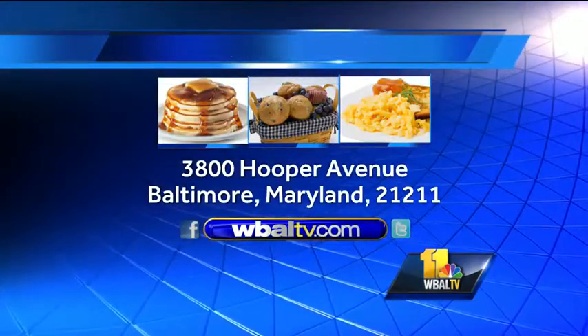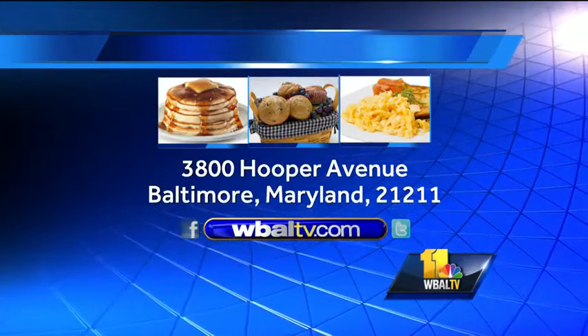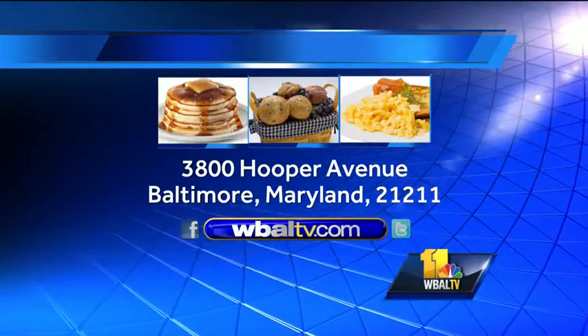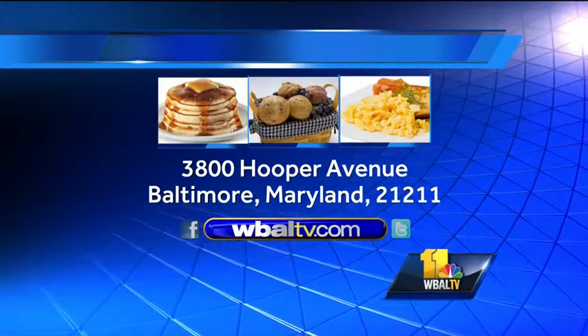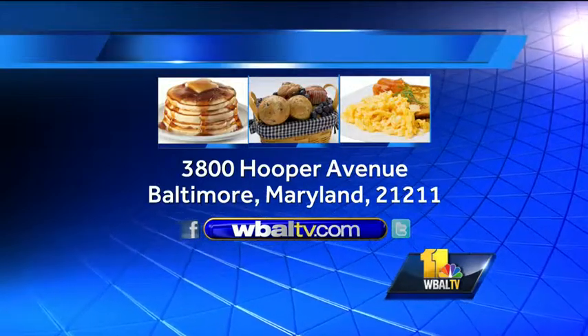Ladies, look — what do you think? I think it looks delicious. And if you'd like a copy of today's recipe, log on to our website, WBALTV.COM, click on Food. Or you can send us a self-addressed stamped envelope to Sunday Brunch, WBALTV, 3800 Hooper Avenue, Baltimore, Maryland, 21211.